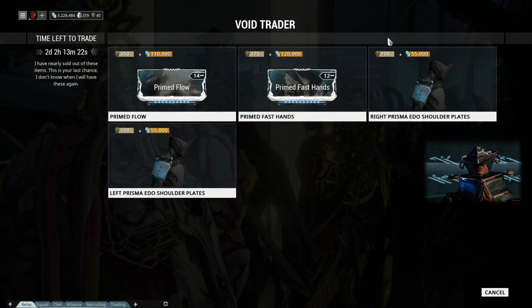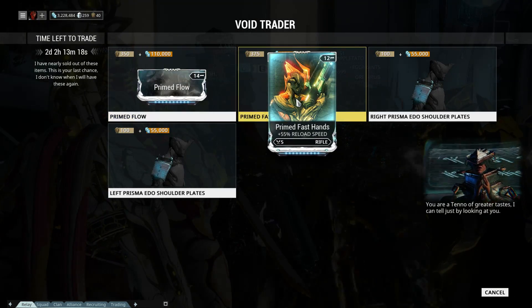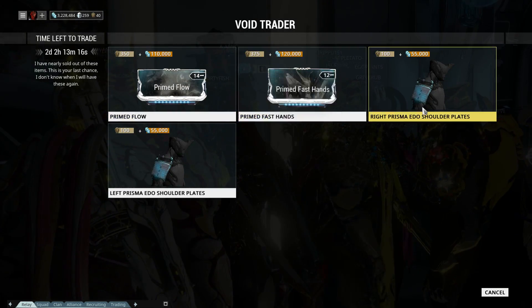Hi guys, quick video about this week's Void Trader. Night has arrived to fix the market again. Last visit was Prime Continuity, now is Prime Flow.